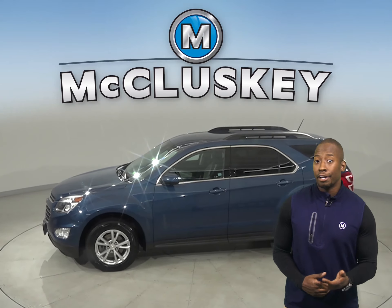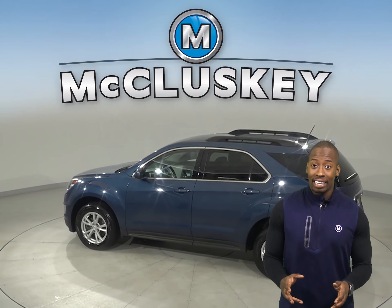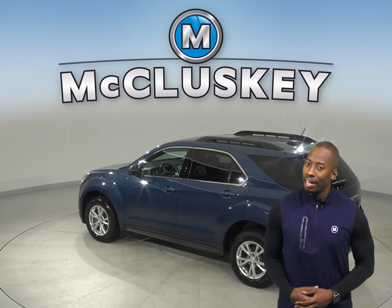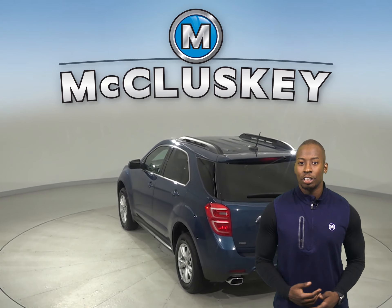There's cruise control, a security system, AM FM radio, and XM available radio as well. With an XM subscription, you can listen to your favorite channels, where you can find your favorite music, talk shows, and more.